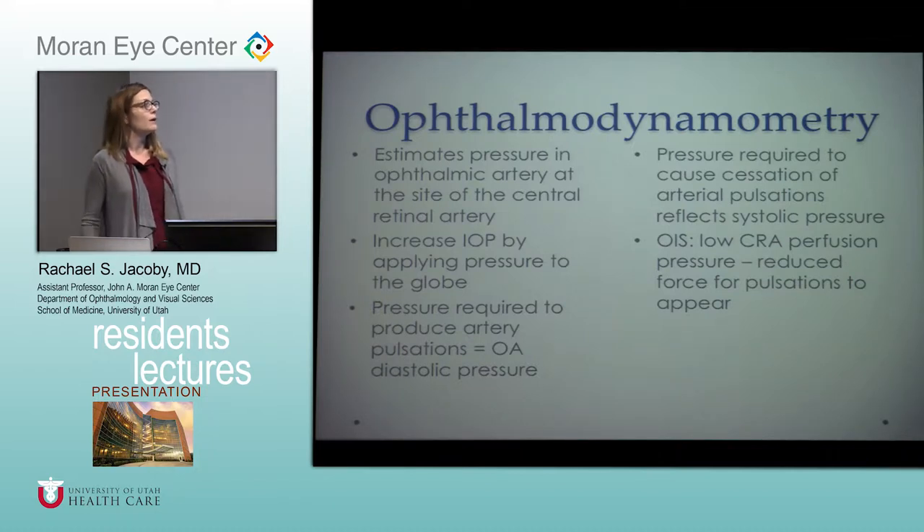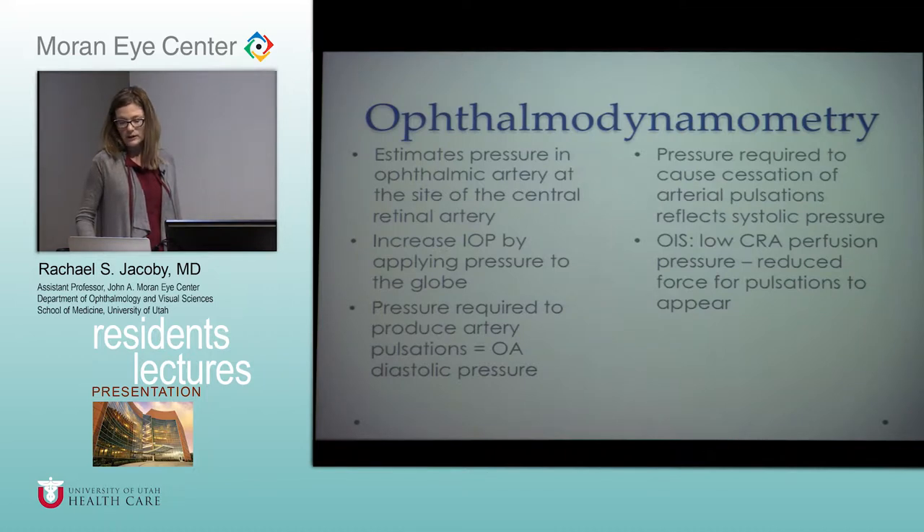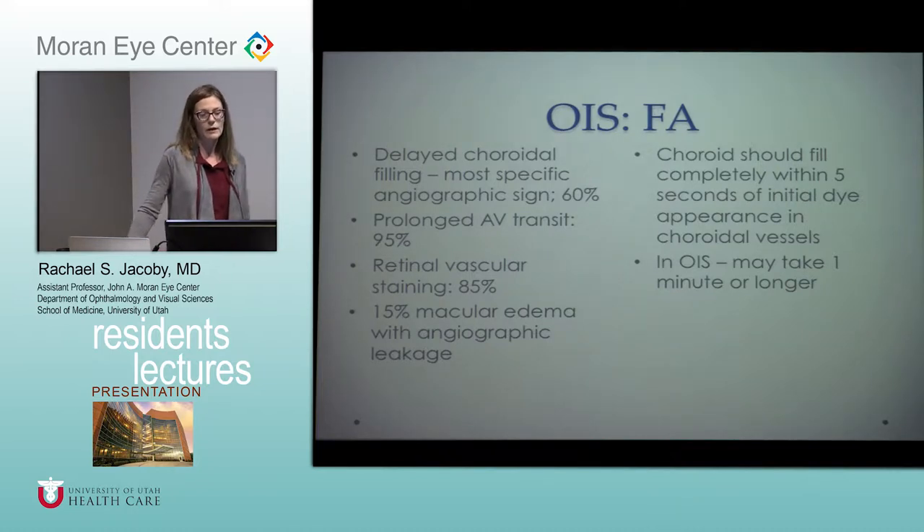I'll often do that just when doing indirect ophthalmoscopy — just press on the globe and you'll start to see this blinking of the vessels, which can help you differentiate this from a central vein occlusion. For imaging findings, the most specific sign is delayed choroidal filling. Most commonly you'll see prolongation of the AV transit time in 95% of patients, plus vascular staining. A small percentage will have macular edema with angiographic leakage. The choroid normally fills within five seconds of initial dye appearance, but in ocular ischemic syndrome it can take up to a minute or longer.